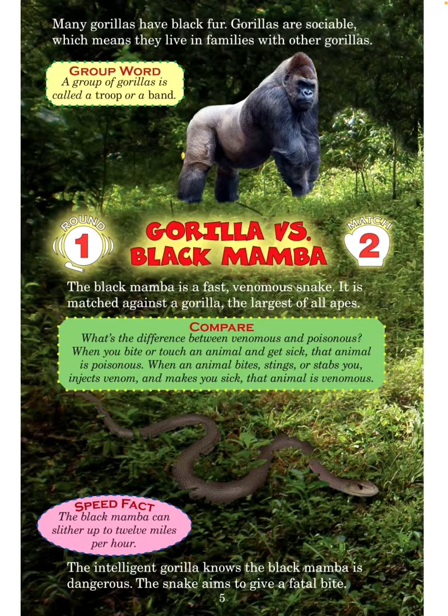The black mamba is a fast, venomous snake. It is matched against a gorilla, the largest of all apes. Compare: What's the difference between venomous and poisonous? When you bite or touch an animal and get sick, that animal is poisonous. When an animal bites, stings, or stabs you and injects venom and makes you sick, that animal is venomous. Speed fact: The black mamba can slither up to 12 miles per hour. The intelligent gorilla knows the black mamba is dangerous. The snake aims to give a fatal bite.